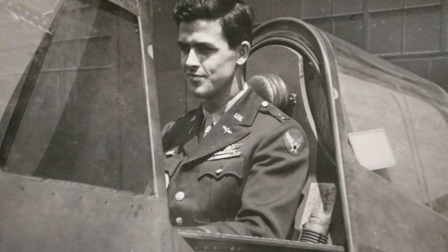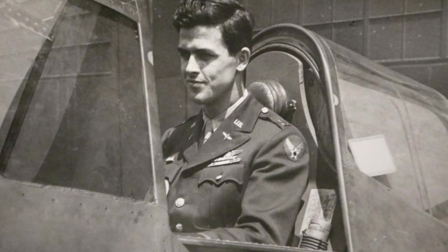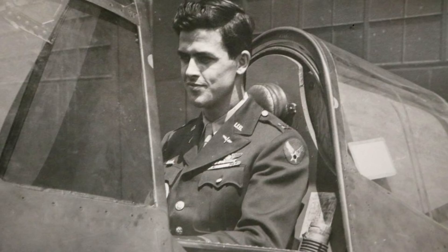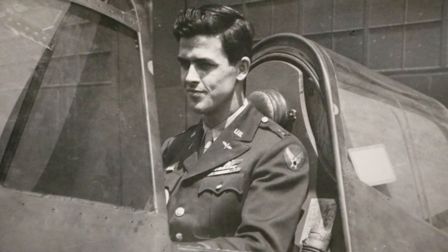On May 27th, 1945, the third prototype crashed during a low-altitude barrel roll at an air show at Wright Field, Ohio, killing pilot William C. Glasgow and four people on the ground.